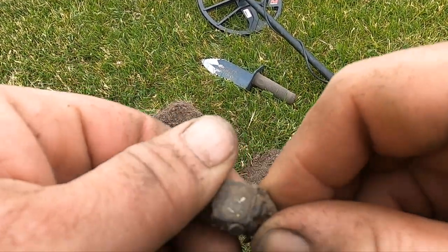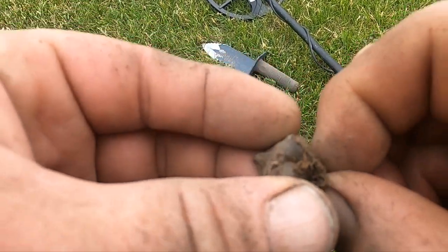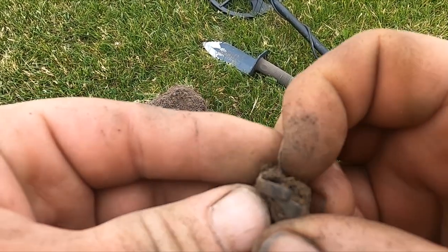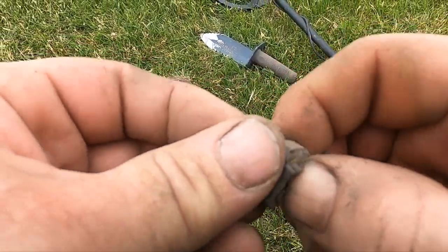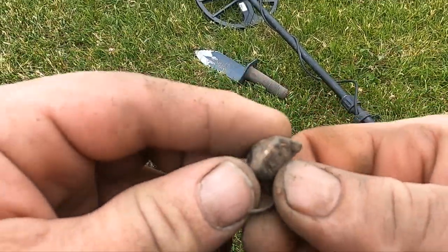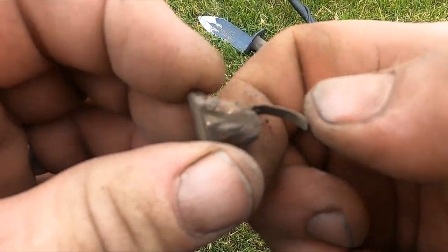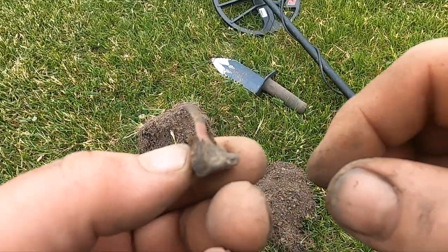I dug way down and got me a really old ring here. Where we're digging dates back — it's a school that dates back to like the 1920s. This ring looks like it probably dates back to the 20s too. I don't know if you can see that very well, but it's kind of folded over. I think it's copper — crazy.